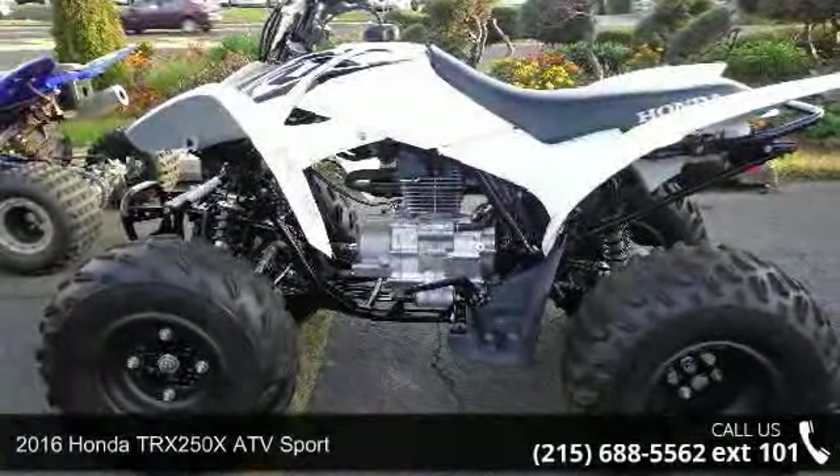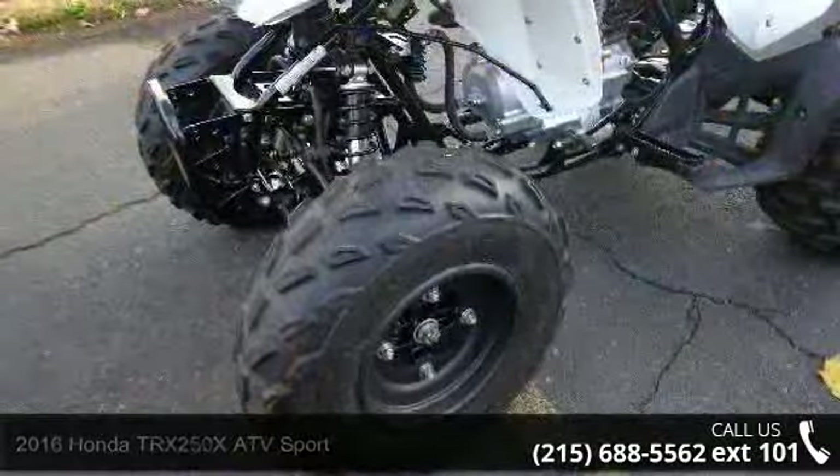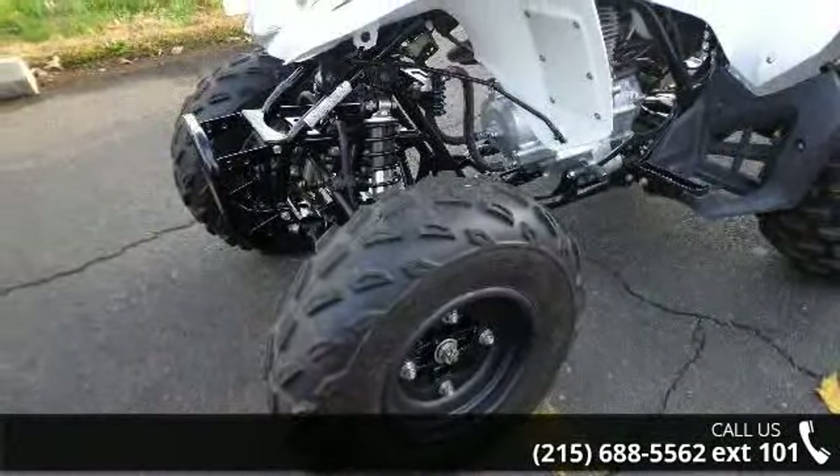Up for sale is a 2016 Honda TRX250X. This ATV is ready for the off-road — it's designed to take on the most challenging of terrain.